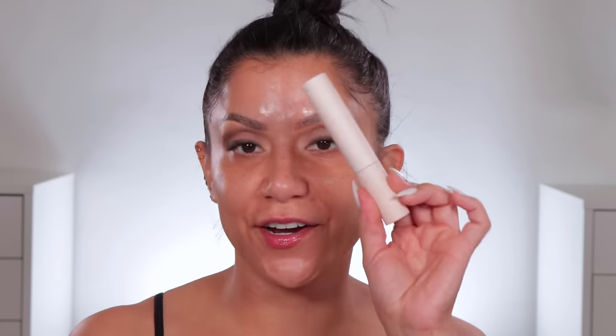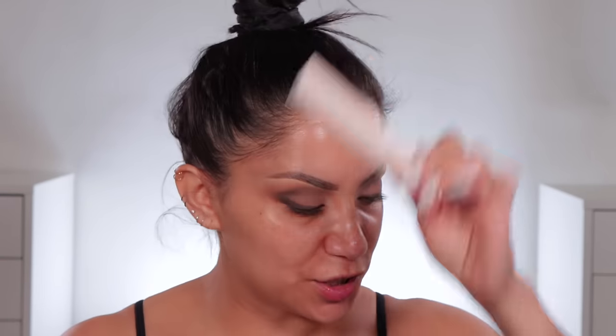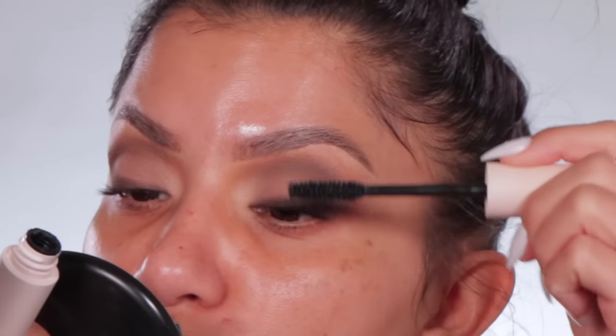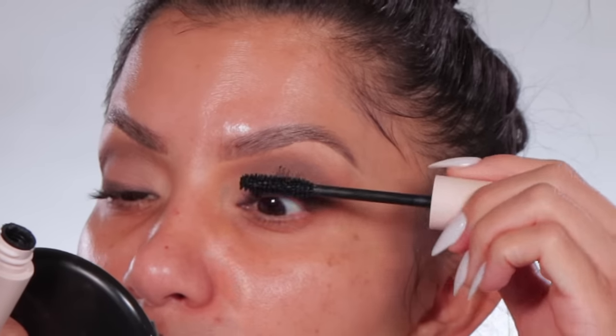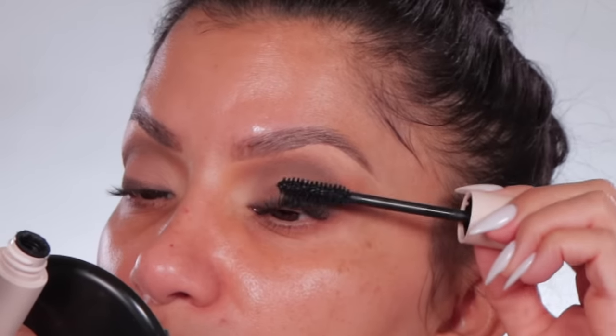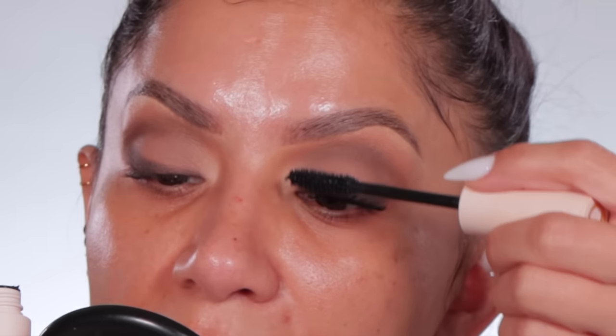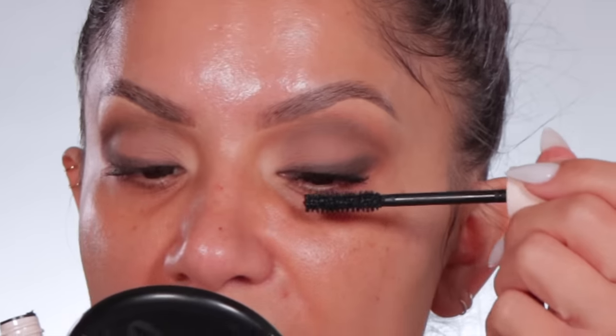The only mascara you need right now is Rare Beauty — it's so good, it's my go-to. You can build it up and it gives so much volume. I need all the volume I can get because I don't wear falsies. I love how this mascara is formulated — it has waxes where you can really build it up, and even when it's dry it won't flake and it won't give you spider lashes.